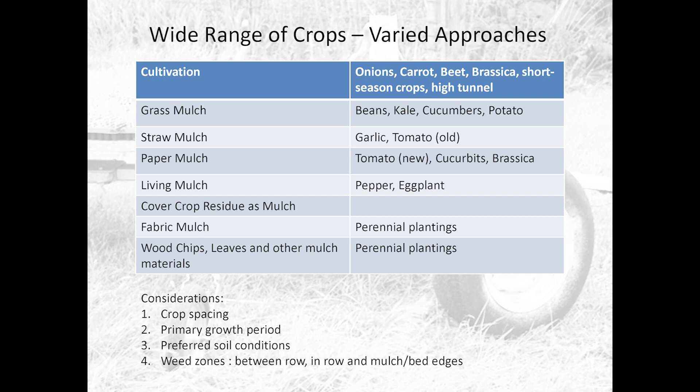One option is cover crop residue as mulch — I haven't actually done that, but I'm interested to try it. I want you to pay attention to the considerations at the bottom: things you should think about when deciding between mulch and cultivation. Number one is crop spacing — and I'm not just talking about between-row spacing, but also in-row spacing.